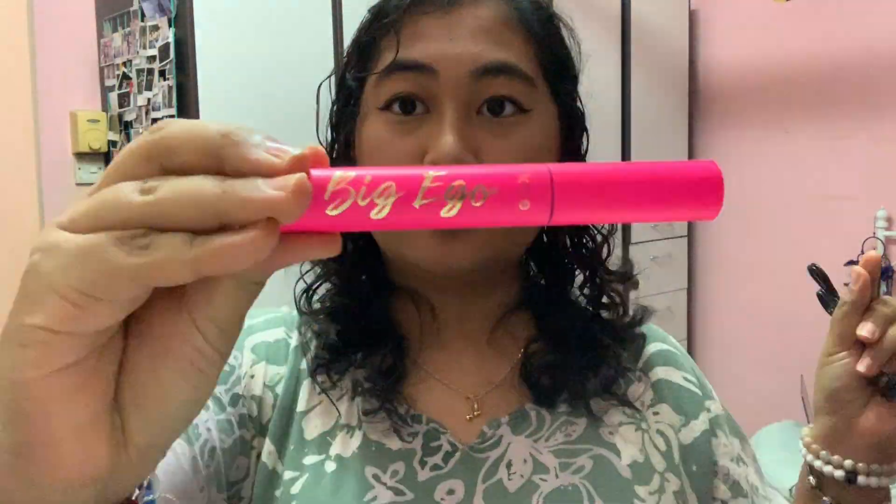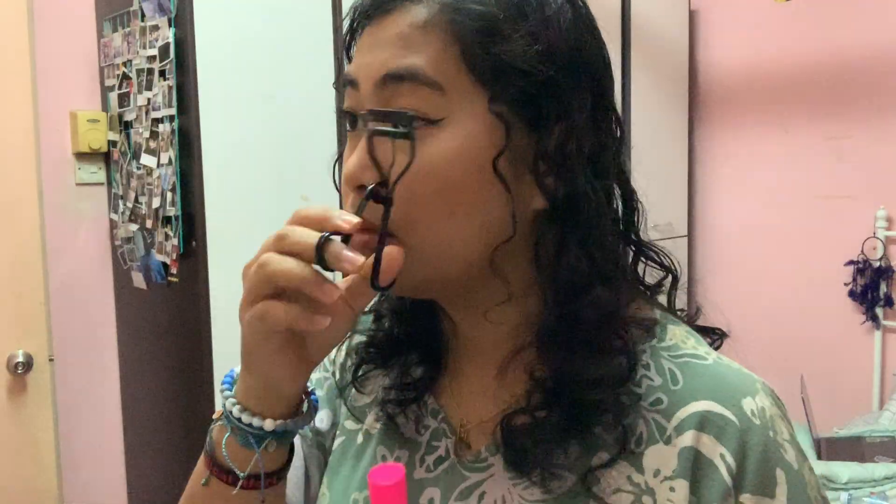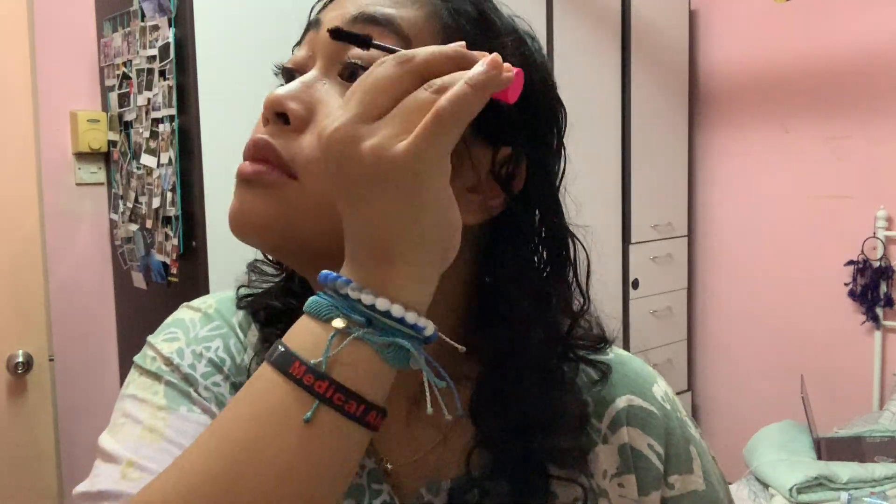And then I did my eyeliner — didn't show it because, you know, how hard it is to do. And then I used my current favorite mascara, which is the Big Ego Mascara from Tarte. It's amazing.